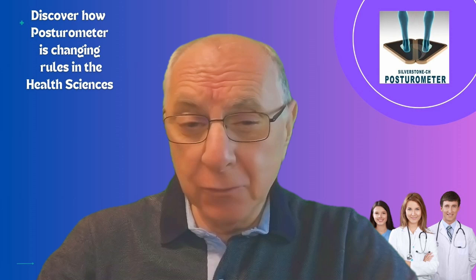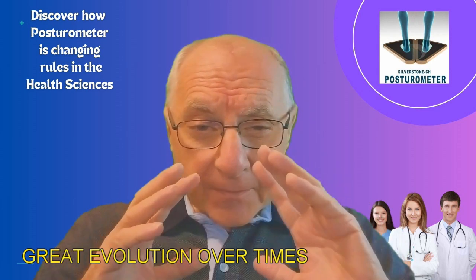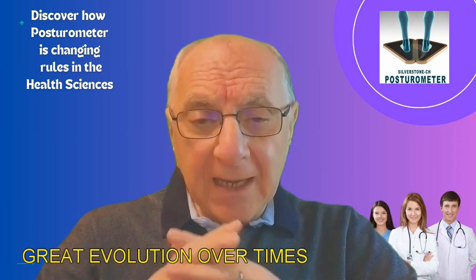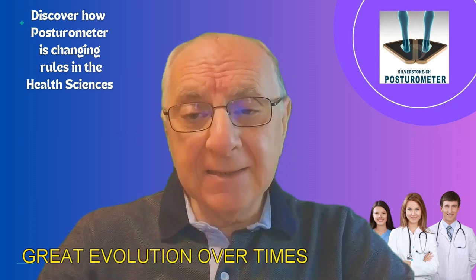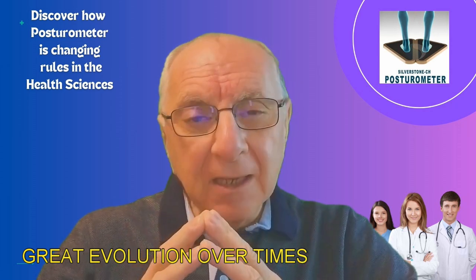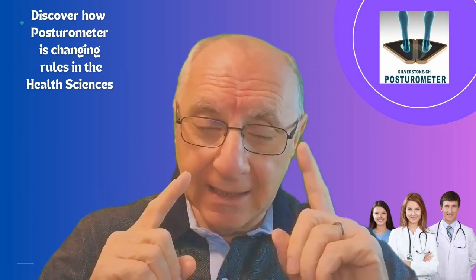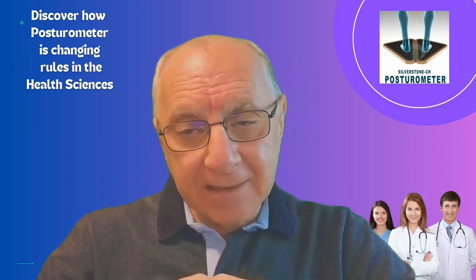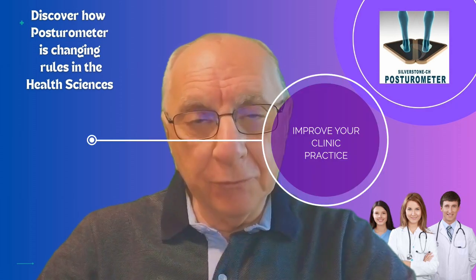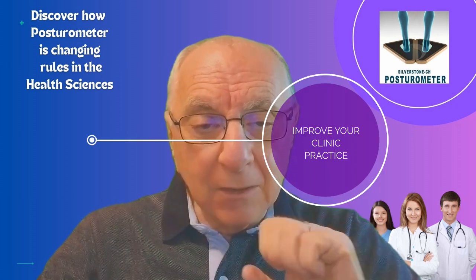From its evolution in the 1980s to today's innovative features, the posturometer has revolutionized the way that health professionals address posture problems. Find out how this unique tool can simplify your clinical practice and enhance your patients' lives.